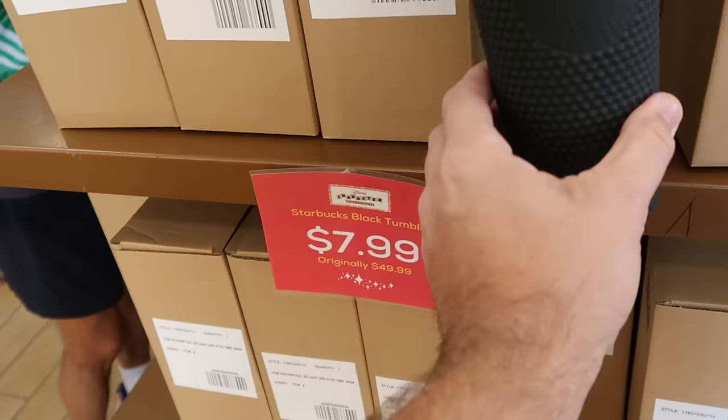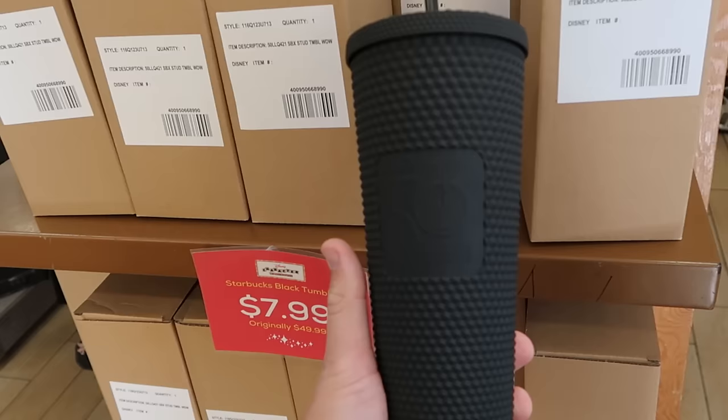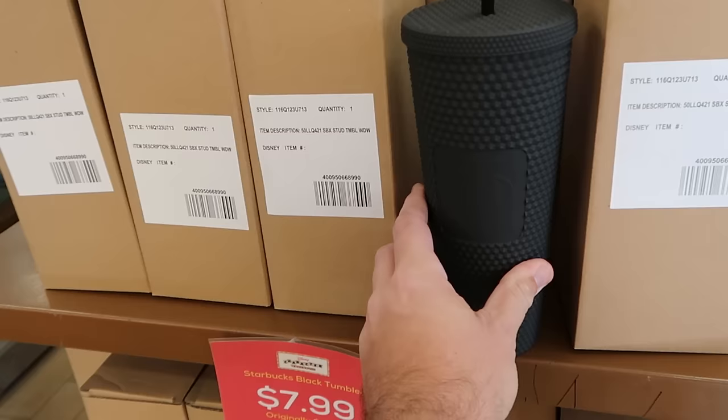For $7.99 are the 50th anniversary matte black studded Starbucks tumblers — it says Walt Disney World, The World's Most Magical Celebration, with the Starbucks logo on the opposite side. That's $8 down from $50, and they have the original packaging in case you're traveling.